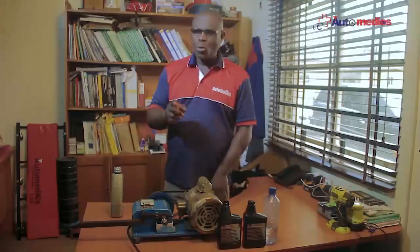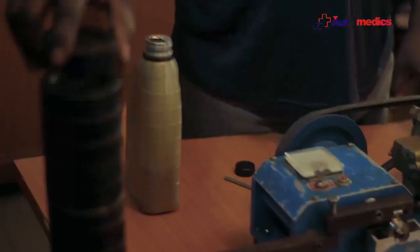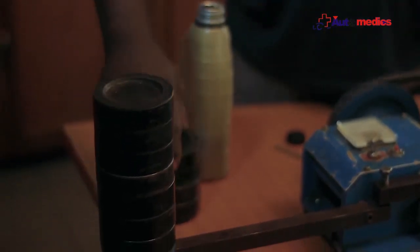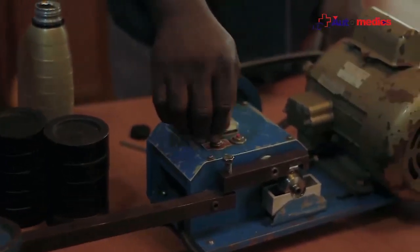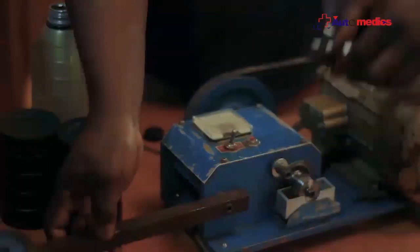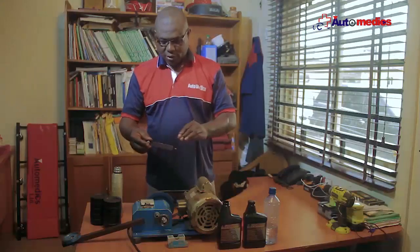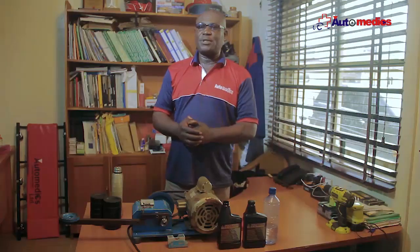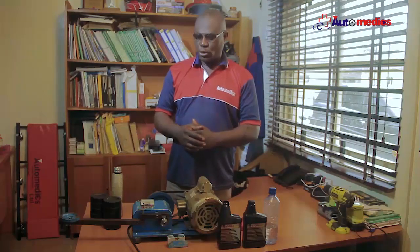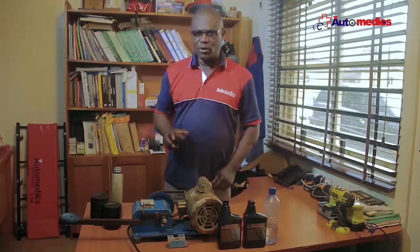The next demonstration shows what happens to your engine when you treat it with Polytron and then you lose your engine oil. Let's see what happens in a situation like that. Now you lose your engine oil — there's no oil in the sump and the engine is still running. Remember the first time we tried it without oil, it couldn't take up to two weights, which is 12 tons. Now let's see how many tons it will be able to take when the engine is treated with Polytron.